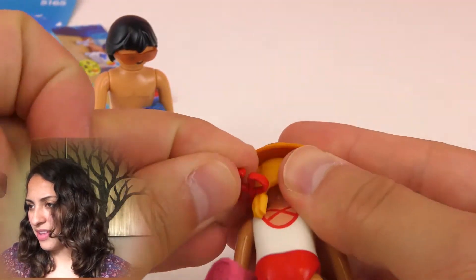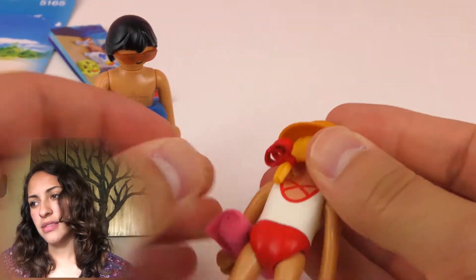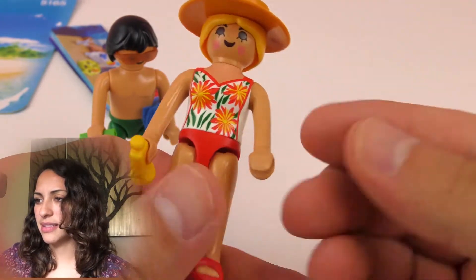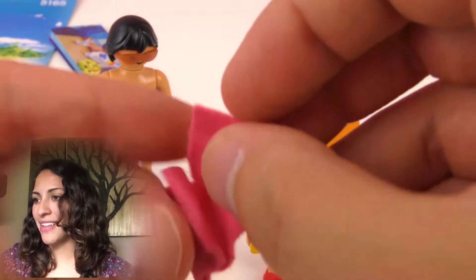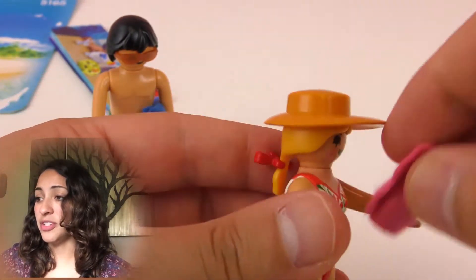And she has a really cool towel. She's all ready to go tanning or to go swimming on the beach. She has a pink towel. Maybe she likes to surf.